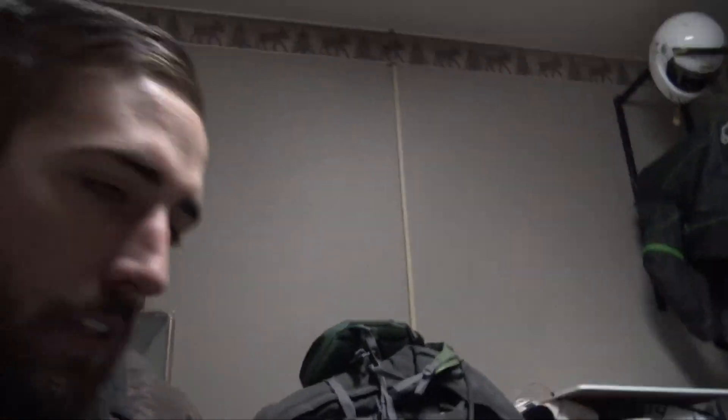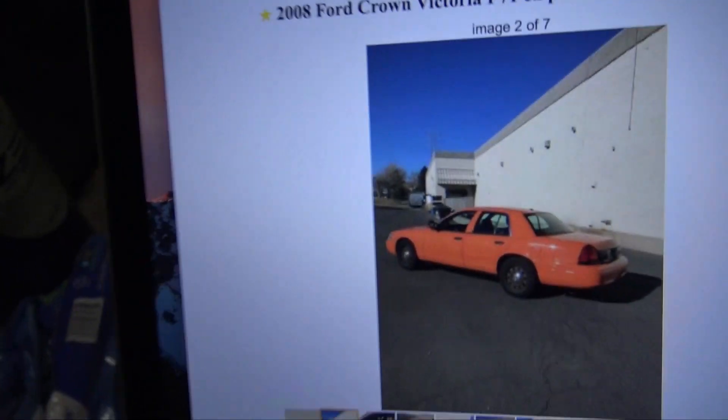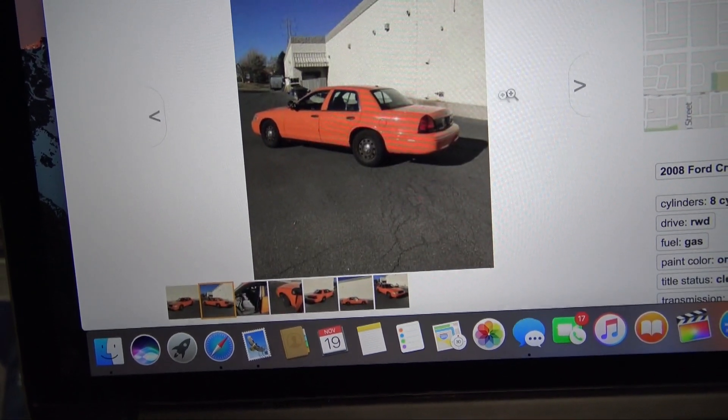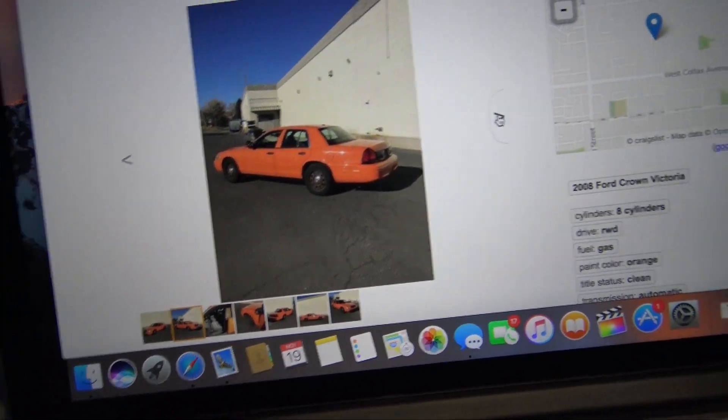I'll give you a call tomorrow — try not to sell it if you can. So it sounds like he's not available tonight, which kind of sucks, because I really wanted to get that thing tonight and then make a callout video tomorrow. But that definitely looks like exactly what I need — fits the perfect description of it.